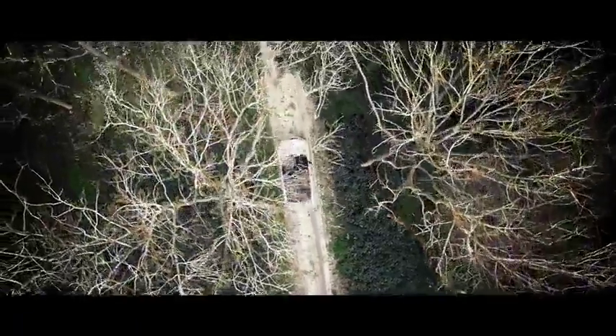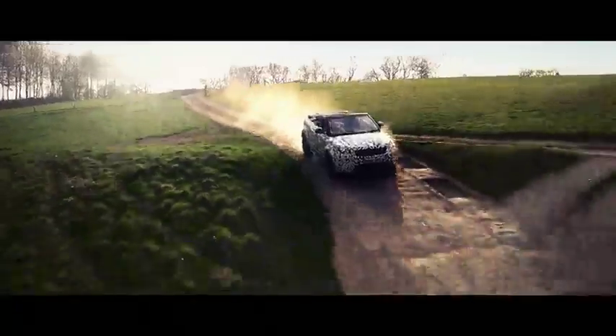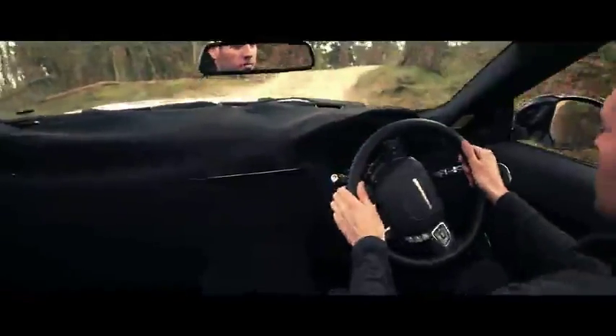Meet the newest member of the Land Rover family, the Range Rover Evoque Convertible. Taking the already strong and dynamic Evoque body shell, we were able to make a vehicle that could easily cover all terrains.